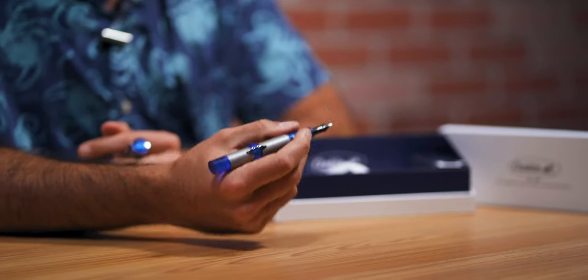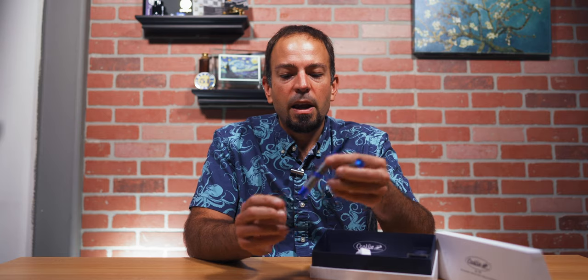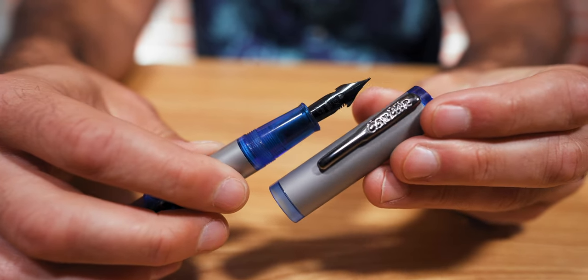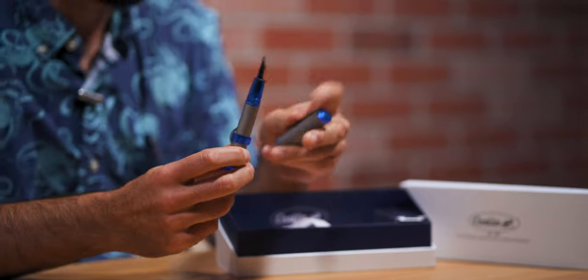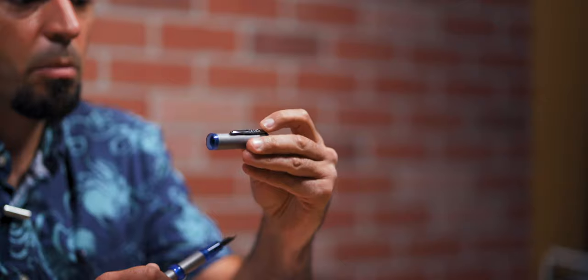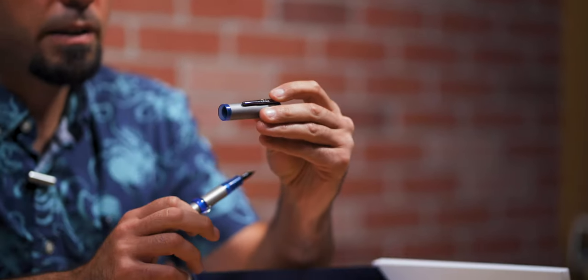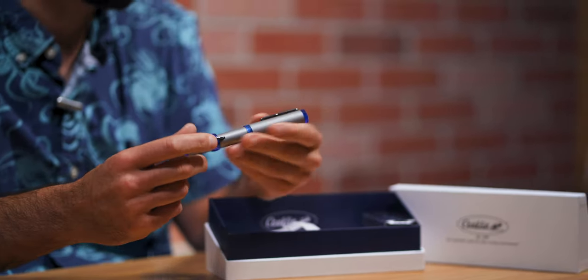For this 120th anniversary edition, Conklin made the entire barrel and cap out of metal — a matte finish gray metal — with translucent resin accents, making it a very modern take on a classic vintage-inspired design. Another Conklin trademark brought to this edition is the rocker clip: the bracket is set in the middle so you press on the top, relying on the tension of the metal rather than a spring. It has Conklin's name stamped on the top.